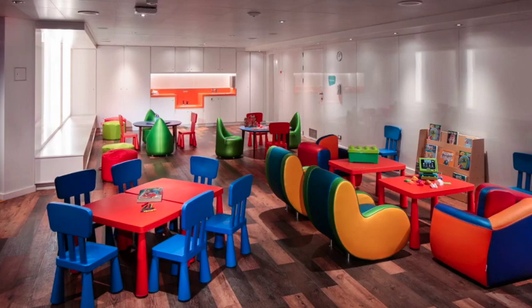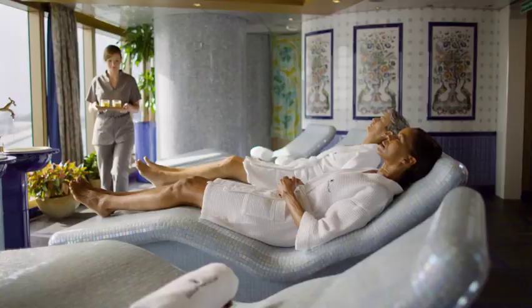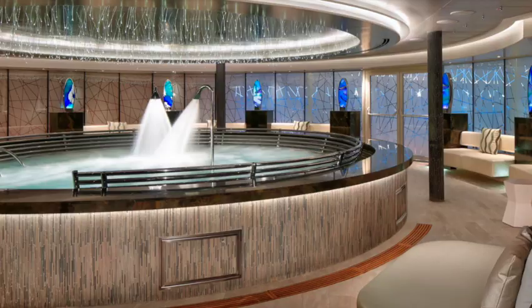For something really relaxing, go to the Greenhouse Spa. Go to the spa and enjoy yourself — facial treatments, massages, very relaxing experiences while you're out at sea.